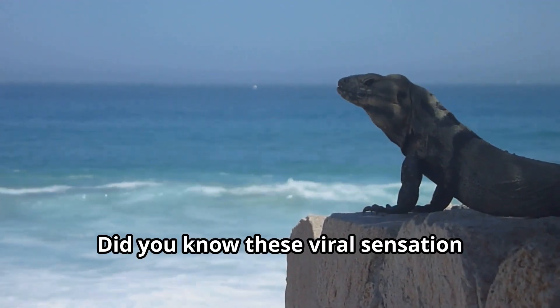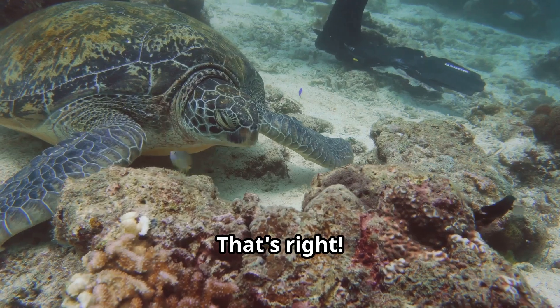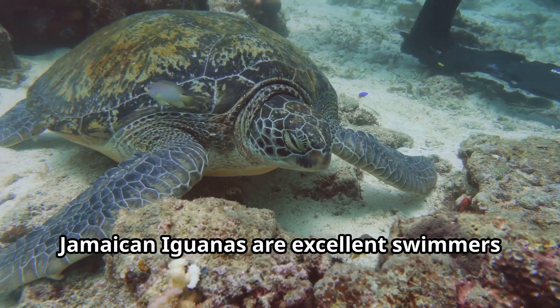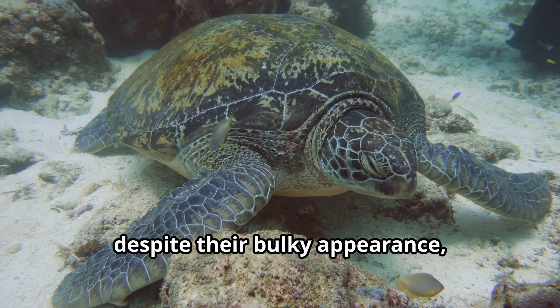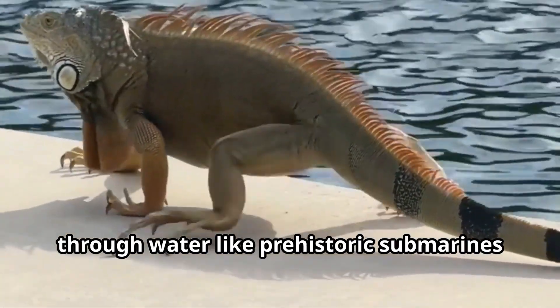Did you know these lizards can hold their breath underwater for up to 30 minutes? That's right — Jamaican iguanas are excellent swimmers despite their bulky appearance, using their powerful tails to propel through water like prehistoric submarines.